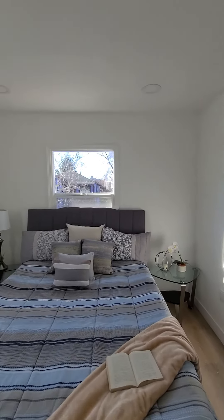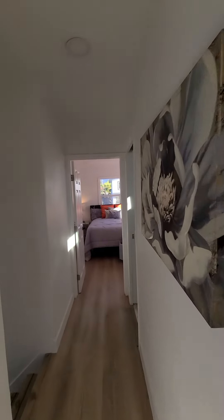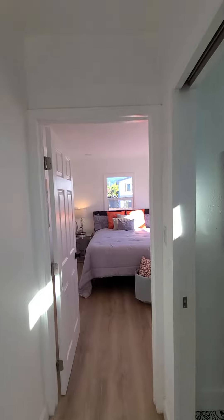The floor plan, other than being small, is not bad. Bedrooms are on the opposite side, so it's a good roommate situation.